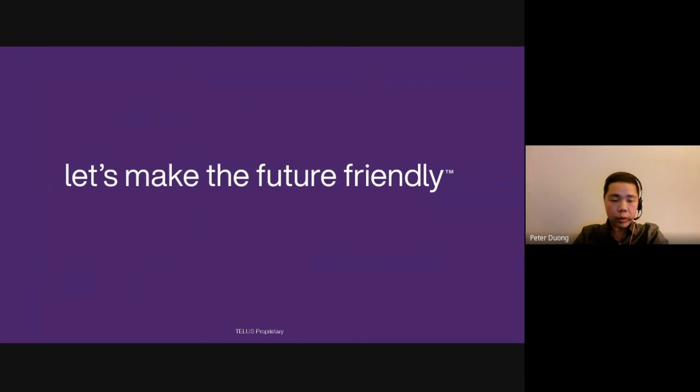This concludes our presentation. We'd like to thank all the sponsors and organizers of this event, and thank you all, the participants, for tuning in today.